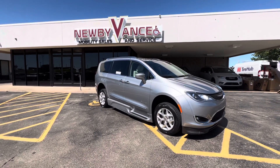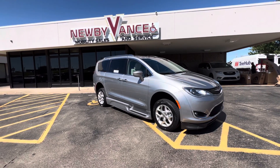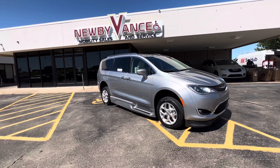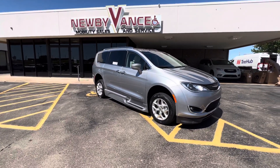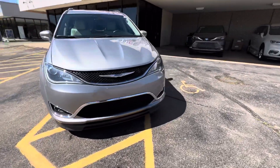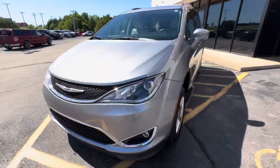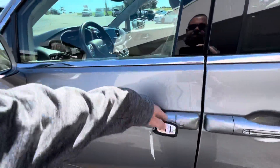Hey guys, Jason Williamson with Newby Vans Mobility Guthrie. I just want to show you what we just got in. It's a 2019 Chrysler Pacifica Touring EL Package with the BraunAbility XT Conversion. The XT Conversion is a power fold-out ramp, and I'll show you that momentarily. This particular vehicle has about 60,000 miles on it.